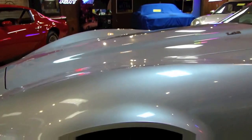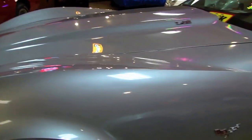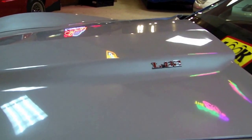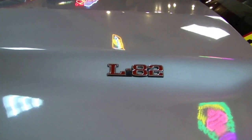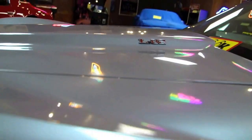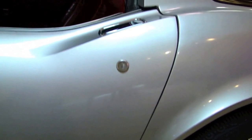A couple of nice features on this car, other than the miles, is the fact that it has the optional L82 engine. And that was the one to have back in 1979. And needless to say, with the low miles that this car has, it just hasn't seen too much street time. And it looks it.